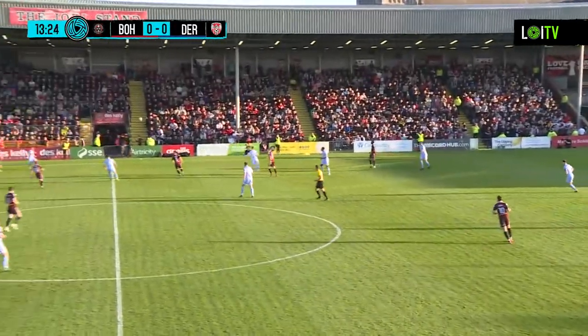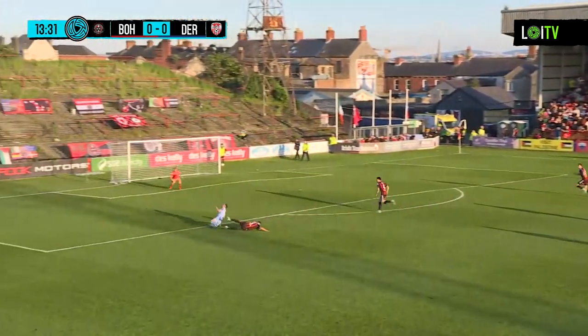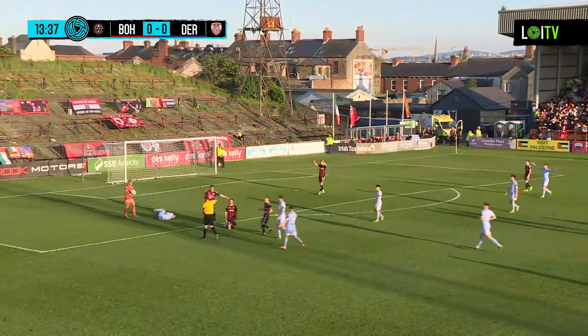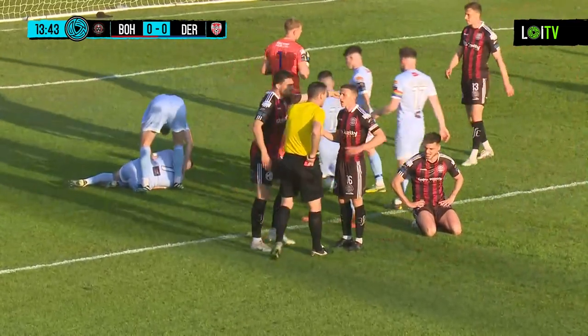And then he gets there first, headed on by Cole. Ball kicked away by Will Patching, looking for Duffy. It's a bit of a mistake there by Horton, he takes Duffy down, referee blows his whistle. It's a dangerous position for a free kick. What colour's the card going to be? It's a red card, a red card for Grant Horton, for that foul on Michael Duffy.